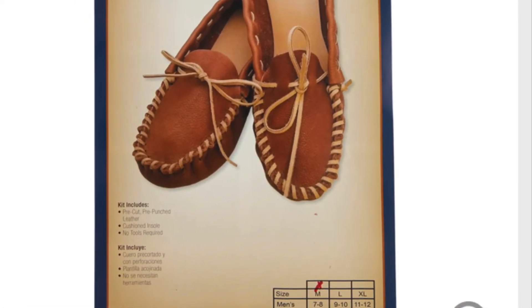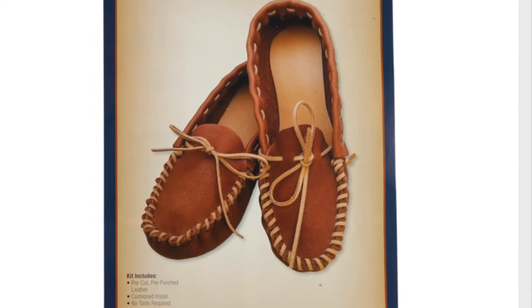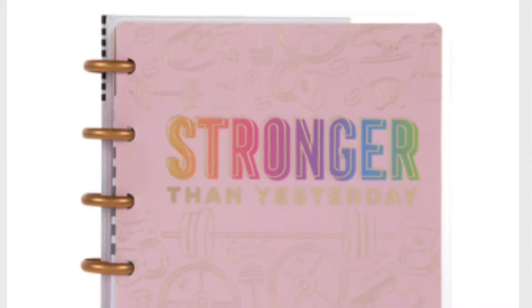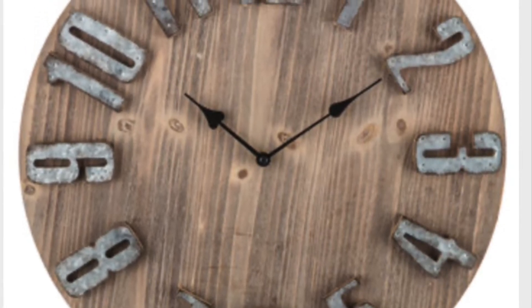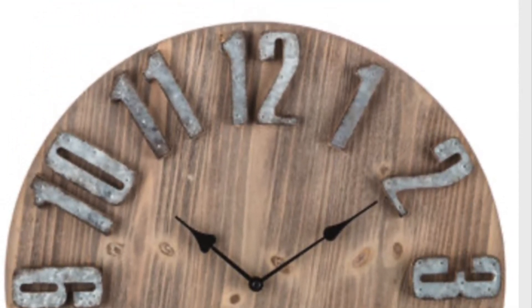Another gift idea, and this one's for a boy — I know sometimes these seem all feminine, but they're not — is a make-your-own moccasins kit. Another more masculine option would be one of these leather journals, and add a really nice high-quality pen and you're done with a simple gift. You could also pick up a planner — they have a lot of neat planners. This is actually a fitness planner, but there are a lot of different versions. What about a clock? Everyone can use a really cool clock, especially with a more modern design.